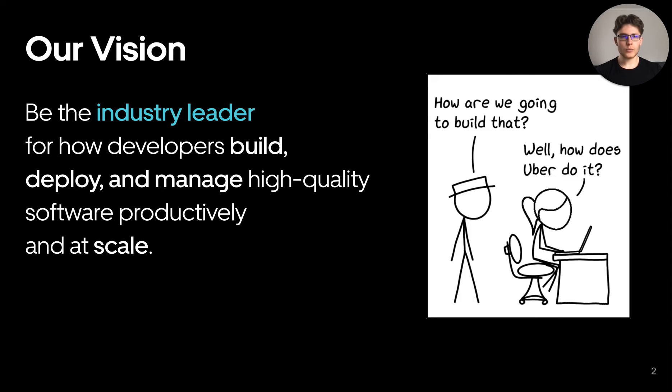At Uber, I work under the developer platform organization. Before we begin, I wanted to introduce you to our vision. Our mission is to enable engineers to build high quality software consistently, productively, and without frustration. But we want to go beyond that and make Uber the standard for how technology should be built in the industry.